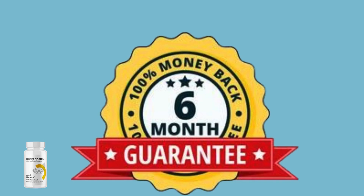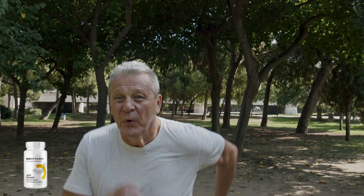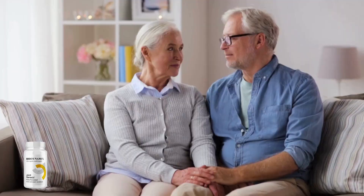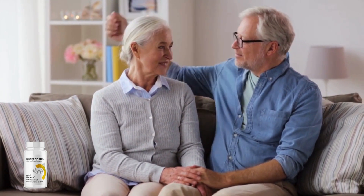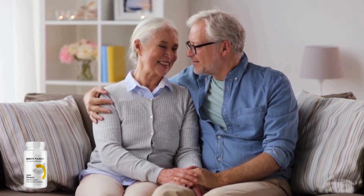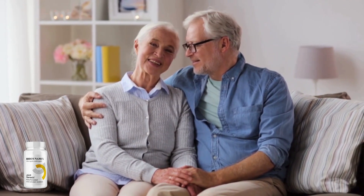With a six-month money-back guarantee offered on the website, you can try Joint Genesis risk-free and give your joints the care they deserve. Let's reclaim that spring in your step and the joy in your smile. I hope I've addressed all your queries, but if you need more information, be sure to visit the official website. Thank you for joining me today, and until next time, goodbye.